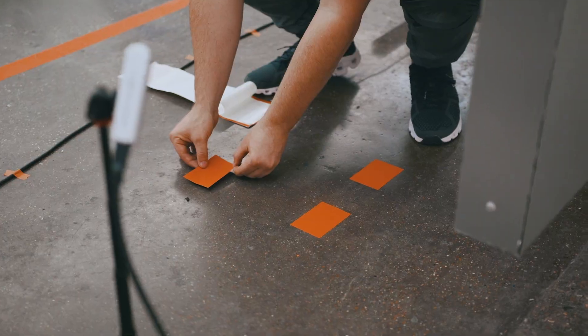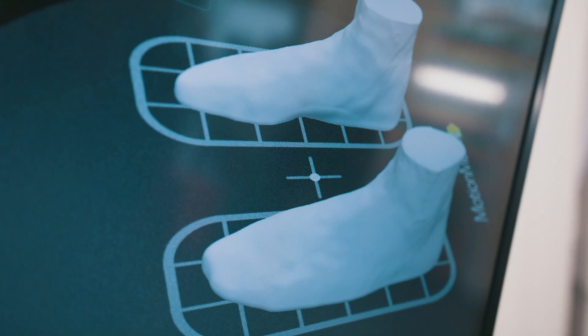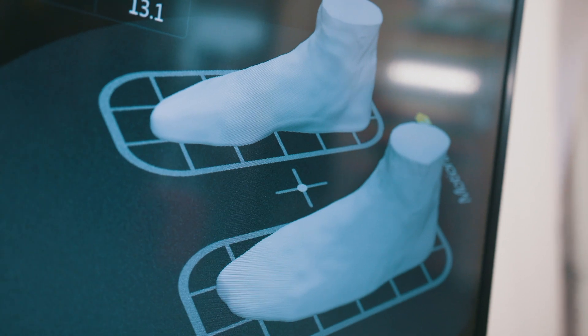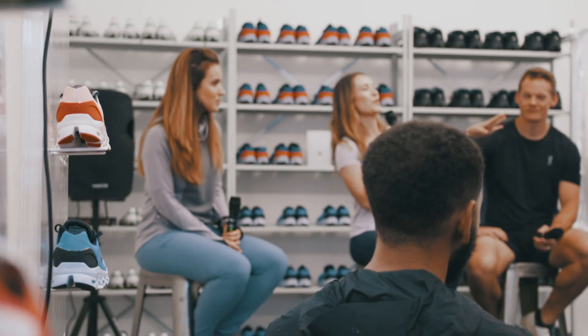What we then do is take you over to our size scan, which basically maps a 3D image of your foot and tells you exactly what size shoe you would be in On product. Then you can go away, try on the products, get a feel for them, and we can give you a little bit of coaching as well based on your running profile — and hopefully help you become a better runner. So that's what's going on, come down and try it.